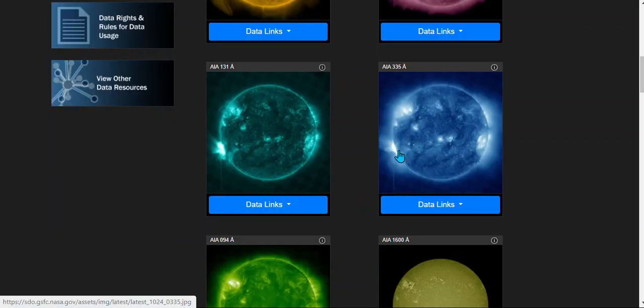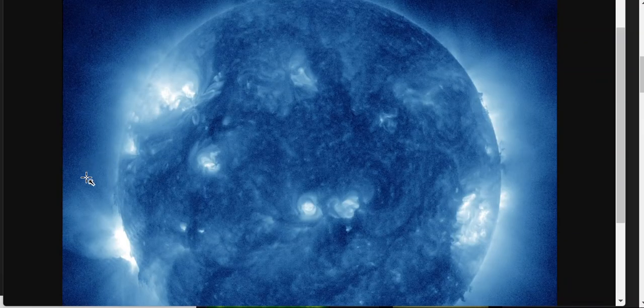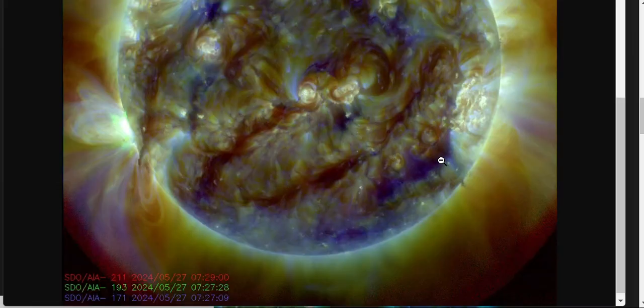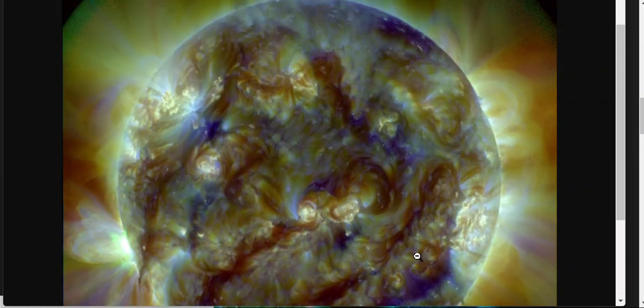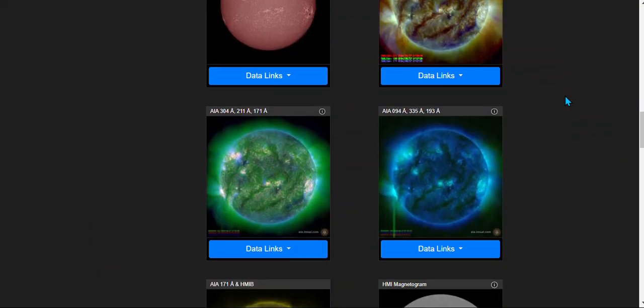We've got some weird patterns on the sun — snake-like filaments dancing all over it. This is live. We've got a beam right here where the comet will basically be located, shooting up right here. We need to keep our eye on this — this is the same region that gave us all those X-class flares, and it's growing. In my opinion, Comet 12P is having an effect.